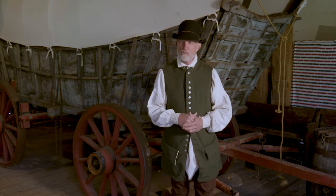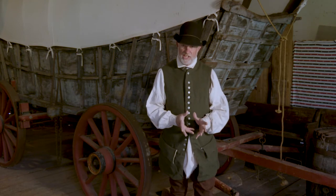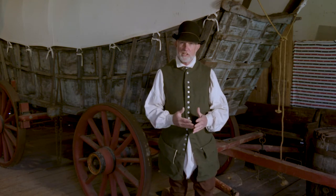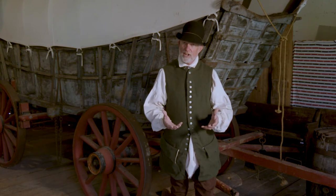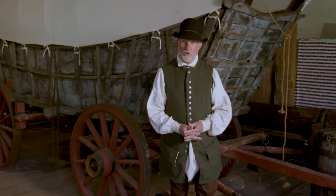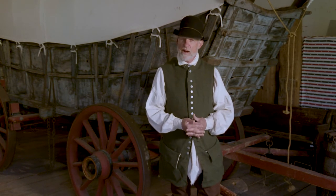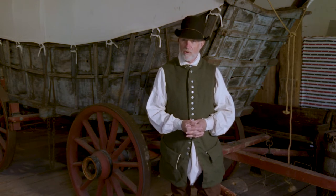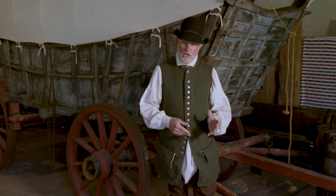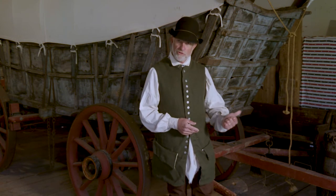Conestoga wagons have been around since about 1717, designed and built down east. This is your tractor trailer of the colonial period. A Conestoga wagon this size has a total capacity of about 10,000 pounds of cargo — that is a lot of weight to haul around. To use this wagon, we hook up either mules or horses, a team of four.